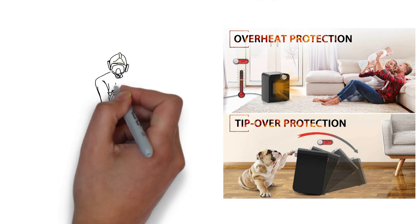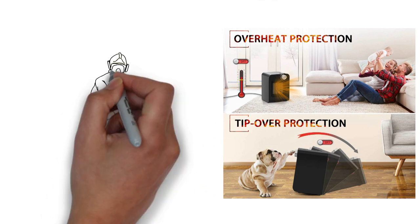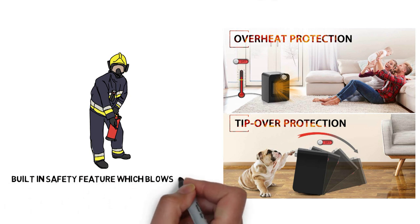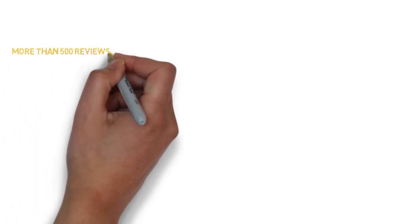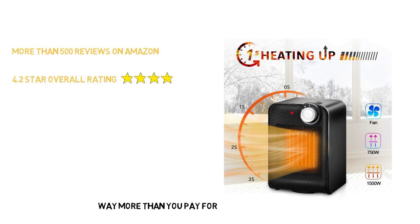If your TrustX Ceramic space heater keeps blowing air for 30 seconds after you switch it off, that's just another safety feature — it blows cool air across the heating element for a half minute after being switched off to ensure minimal risk of injury or fire. With more than 500 reviews posted on Amazon, the TrustX heater has a solid 4.2-star overall rating. A reviewer named Pratima praised it as being way more than you pay for, calling the heater very powerful and very safe.